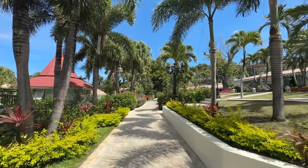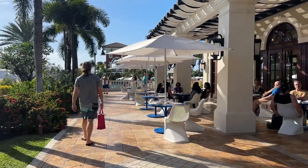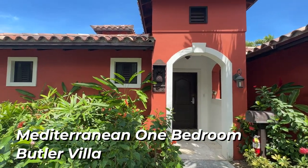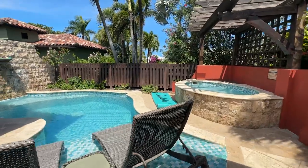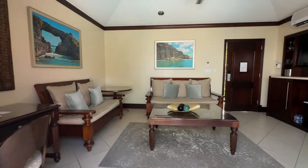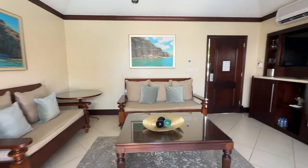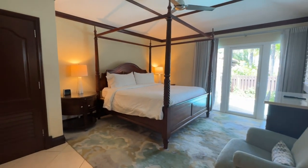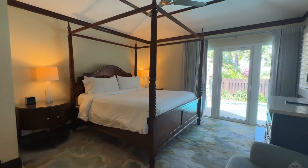We got to tour a few different rooms, so we're going to show you those now. First, we have the Mediterranean one-bedroom butler villa with private pool sanctuary. This comes with a pool sanctuary and a whirlpool, a fully stocked bar, flat screen TV, as well as a Roman whirlpool tub inside the room and a separate walk-in overhead rain shower.